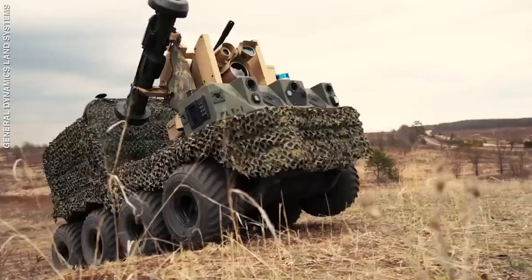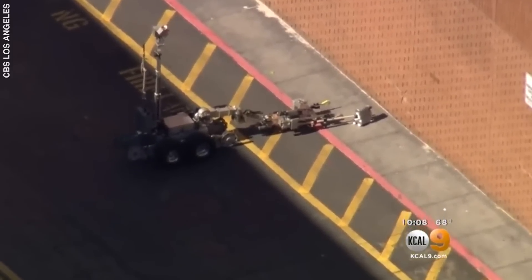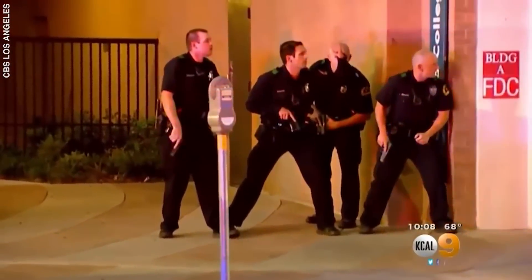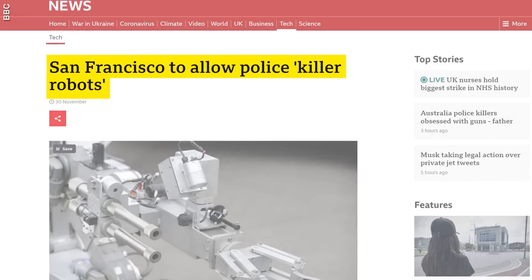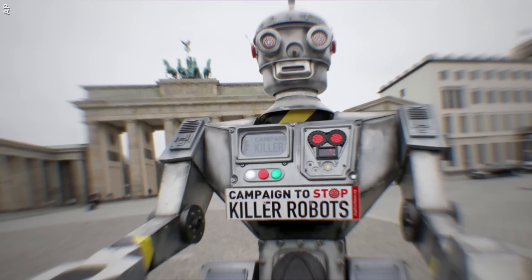Armed robots aren't just used by the military anymore — many law enforcement agencies are introducing them on the police force as well. So far, they've been bots that only disarm bombs. But a few years ago, the Dallas Police Department used a bot to deliver an explosive device to kill a shooting suspect in a garage. Dallas police say they used the bomb robot to take out Micah Johnson because they had no other choice — negotiations broke down, there was an exchange of gunfire, and they saw no other option. Most recently, the San Francisco Police Department decided to use potentially deadly robots in extreme situations. Although they've assured the public that these robots will only be used under supervision, it has sparked a lot of debate.